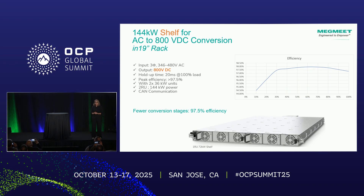Here is the power shelf in detail. One U of power shelf contains two power supplies, and each power supply is 36 kilowatts. In two U, you get 144 kilowatts — that is the AC to 800 volts DC conversion. Communication is on CANBUS, and this runs at 98% efficiency.